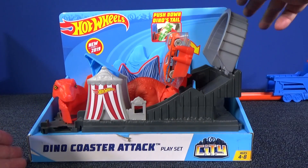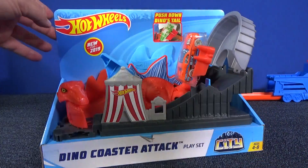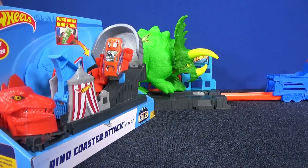Now this is a smaller play set, about $16 retail price. In the back there you can see the one I already reviewed — that one's big, it's $27.